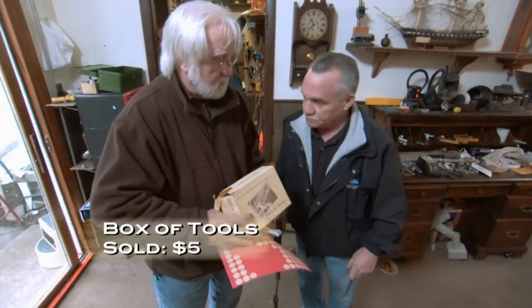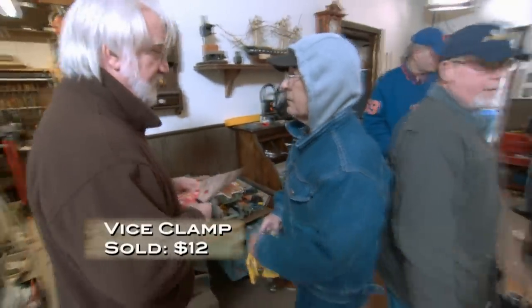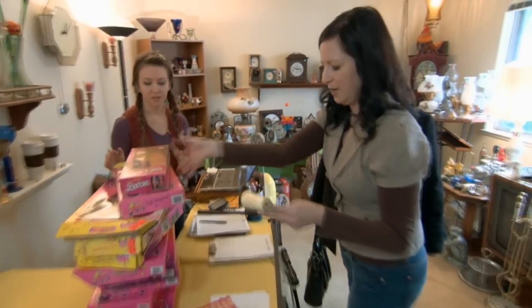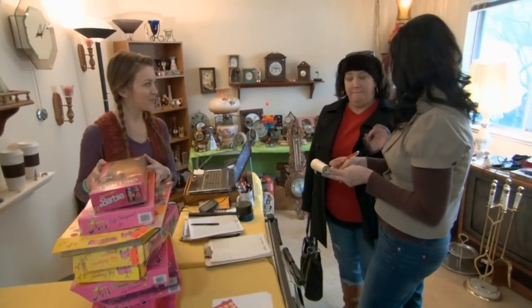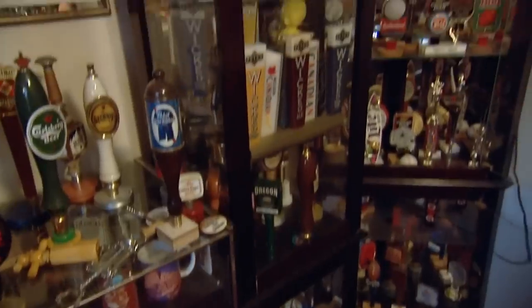On day two, Kari's stepdad can't make it but her dad is back — and no one knows tools like he does. He jumps right in selling items like a ball-box helper for $2. Inside the house, the girls are doing a great job with the Barbie collection. Display cabinets with everything in them sell for $225.